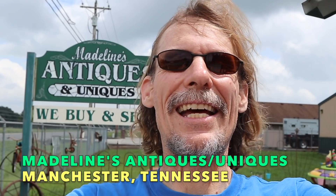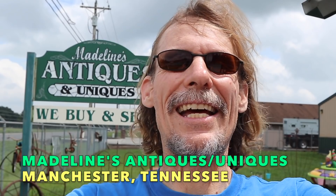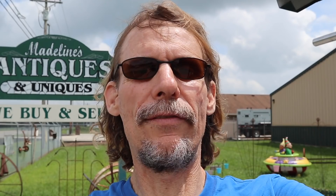Hi, everyone. It's George the Antique Nomad, and I am just off Interstate 24 between Nashville and Chattanooga, Tennessee, on the Manchester Highway 41 exit. Right off that exit is this place — I've driven by it a whole lot of times, seen the sign, never gotten to go before. So we are going now, and it looks like it's pretty busy.